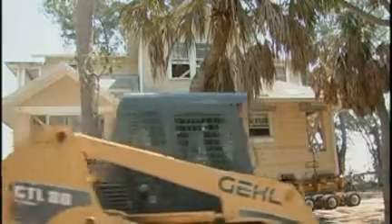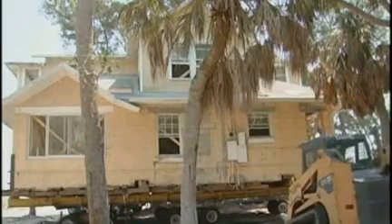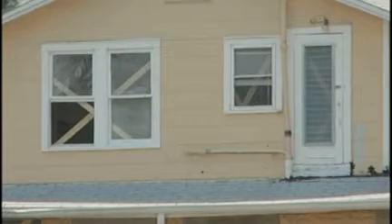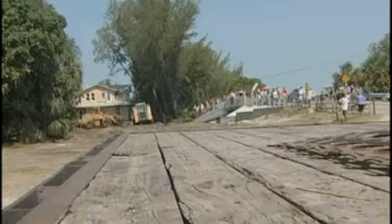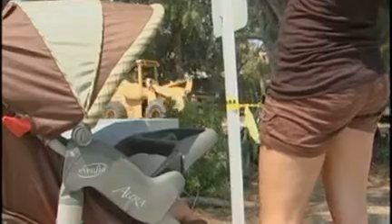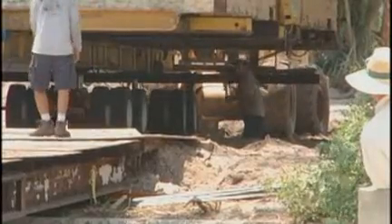And like the other buildings here, it will be restored to be highly energy efficient. Built in 1913, the Angler's Lodge was one of the first cottages on the island. This house really is very important to the history of the island. Over the years the house has no doubt seen a lot, but this day, with all the construction and the onlookers — I've never seen a house move — certainly stands out the day this house becomes a mobile home.